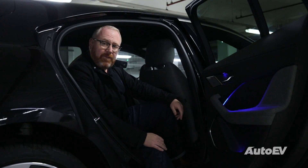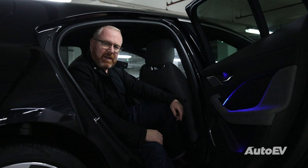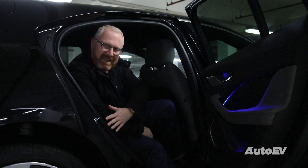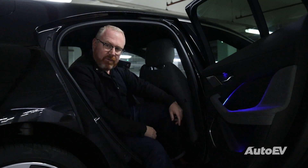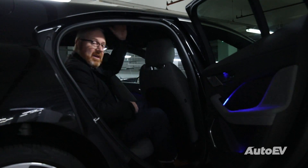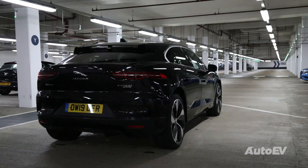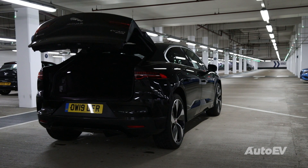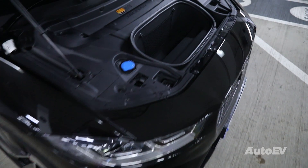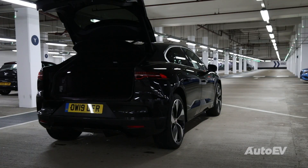Whilst the I-PACE is a full five-seat car, it does lose you a little bit of space compared to the Audi and the Mercedes. The rather large intrusion of the rear wheel arch does limit your entry and exit. That being said, I've got plenty of footroom, knee room and headroom even with this optional panoramic glass roof. The boot is large enough for most, but more long than tall. As the batteries and motors are underneath the car, you have a small front boot, perfect size for the charging cables, keeping them within easy reach without having to unload luggage from the rear.